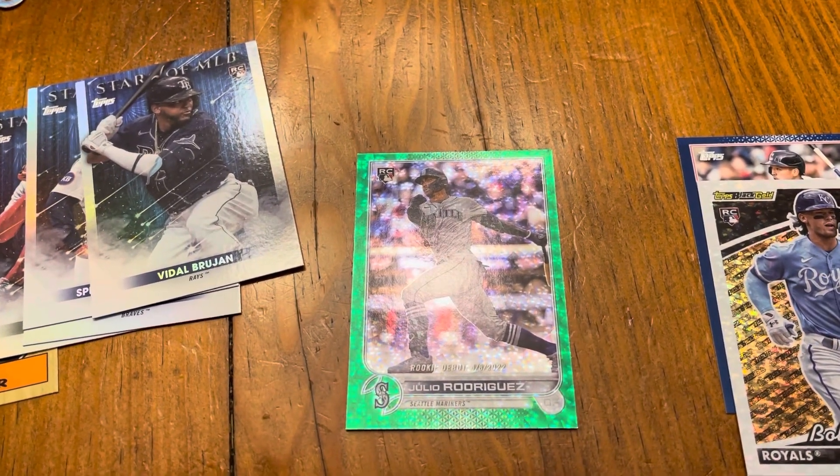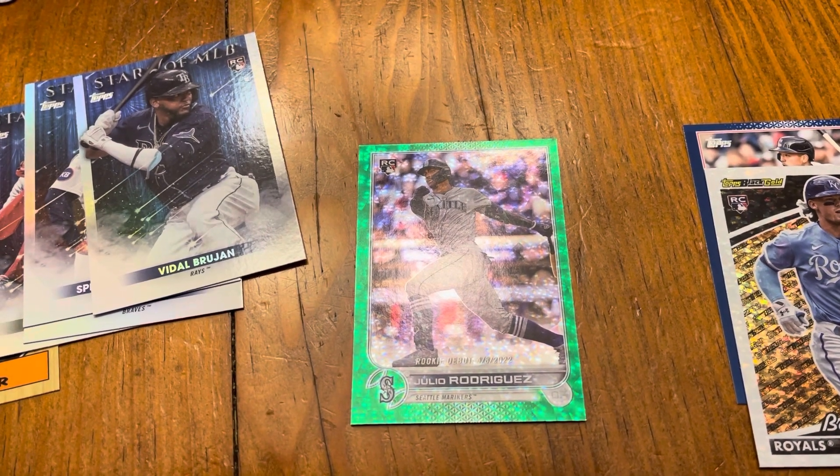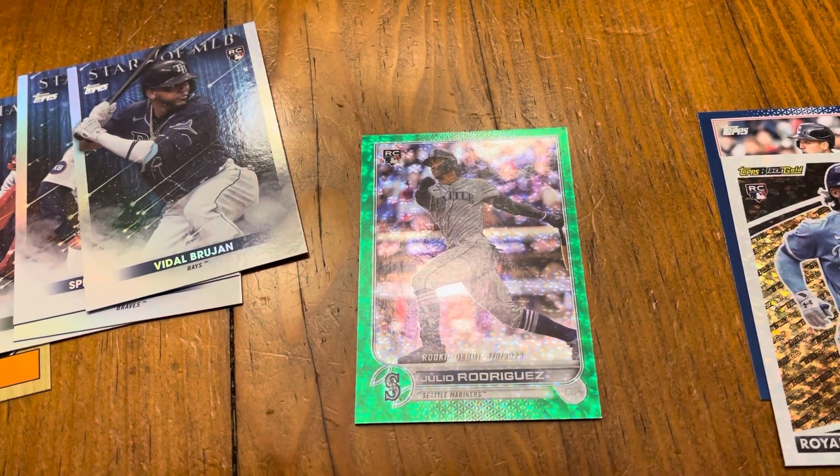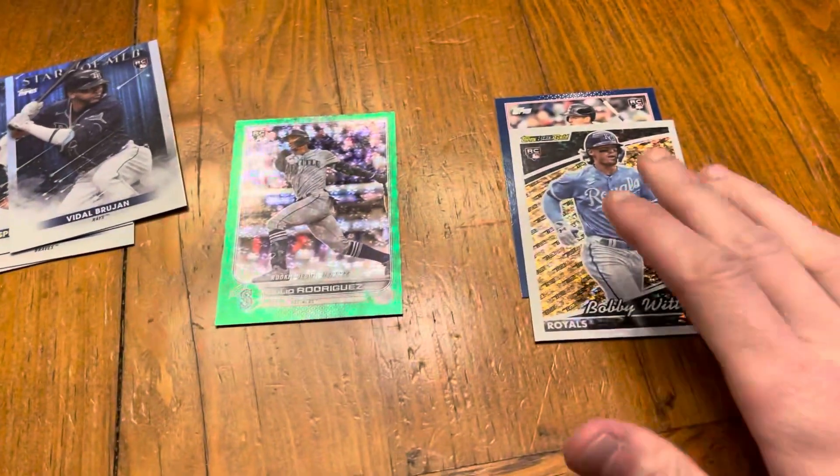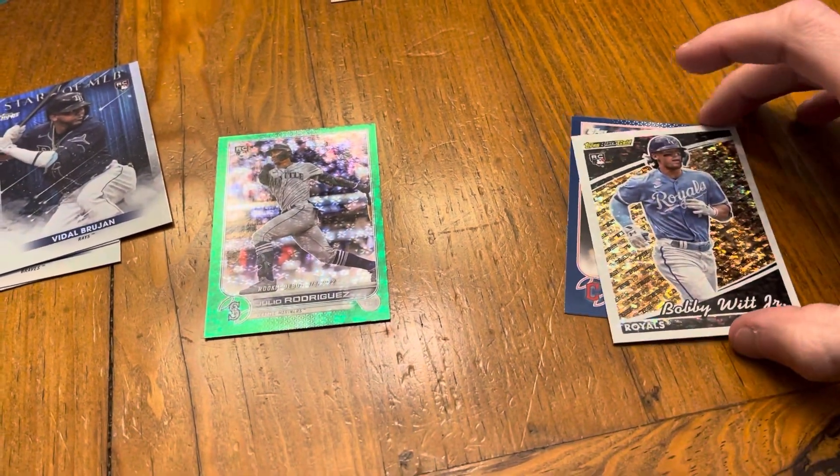It's not the base, but it is the debut and I'll take it. Looks pretty nice right out of the pack. I don't grade or anything, but it looks like a pretty grade-worthy card — a little off-center left to right but not too bad. All that from one hanger box — just wanted to show you guys.